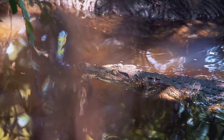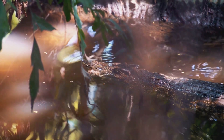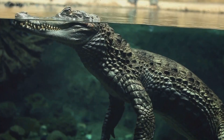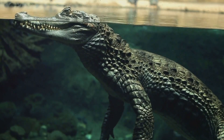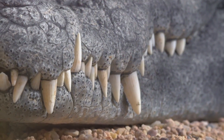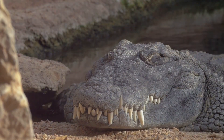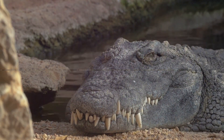Now consider their tail, a muscular powerhouse that propels them through water with remarkable agility and speed. It's not just for swimming though — during a fight or a hunt, the tail becomes a formidable weapon. But perhaps the most awe-inspiring feature of a crocodile lies in its jaw. With a force that can shatter bones, the crocodile's bite is one of the most powerful in the animal kingdom. These physical features make the crocodile an extraordinary predator, allowing it to thrive in various environments.